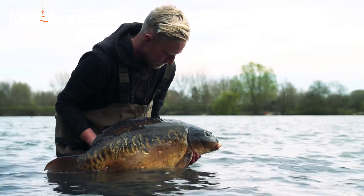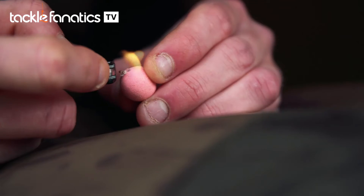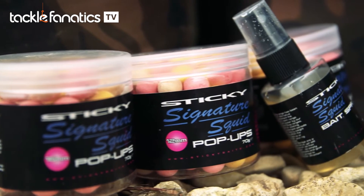There's much more to the squid hookbaits than just colour. The squids are made up of a high-end milk protein, you've got black pepper oil in there, squid powder, and a pure squid liquid. So to me and you, they absolutely stink.